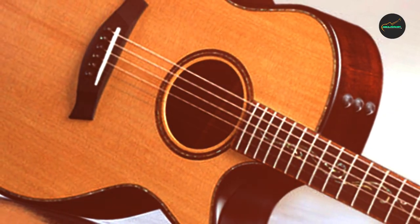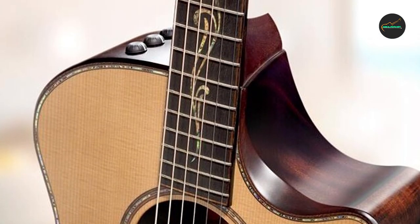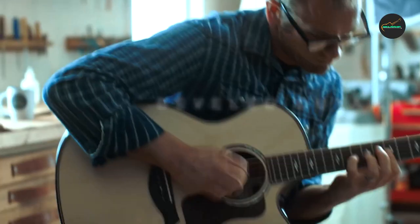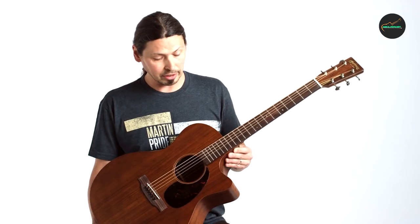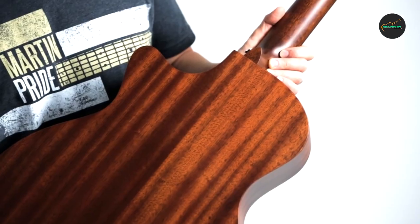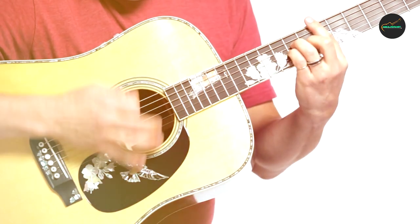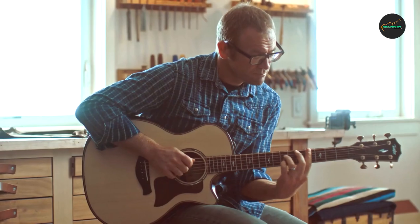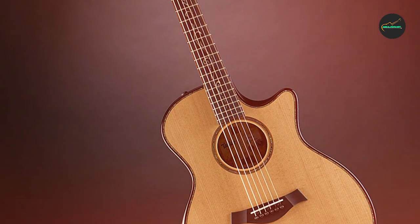In terms of aesthetics, the Taylor K14's V-Class Builder's Edition Grand Auditorium is a stunning and eye-catching instrument. It features a beautiful Kona Burst finish that highlights the natural grain of the koa wood, as well as a beveled armrest and cutaway that enhance its overall comfort and playability. The guitar's overall design is elegant and refined, and its high-quality construction is evident in every detail. It has a comfortable and smooth neck that makes it easy to play complex chords and lead lines, with low and precise action for effortless fretting.